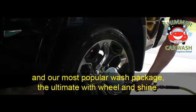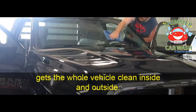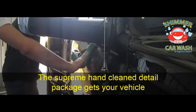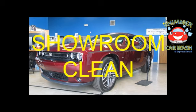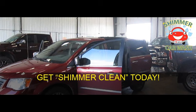On our most popular wash package, the Ultimate with Wheel and Shine gets the whole vehicle clean inside and outside. The Supreme Hand Clean Detail Package gets your vehicle showroom clean with no work for you. We clean large trucks and duallys too. Get Shimmer Clean today!